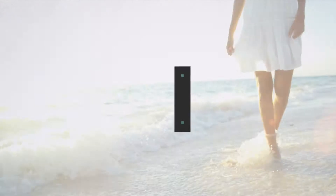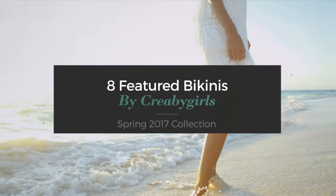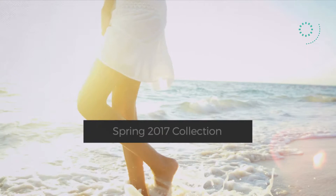8 Featured Bikinis by Creeabie Girls, Spring 2017 Collection. At any time, click the circle and get the details about your favorite bikini.